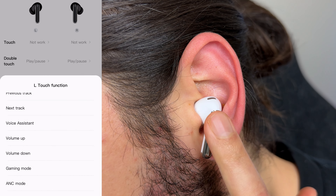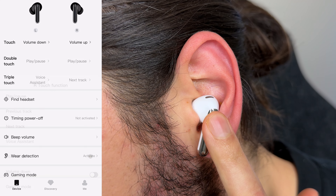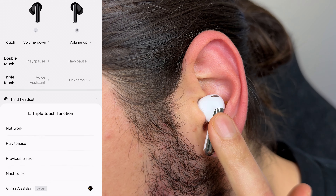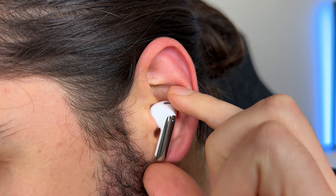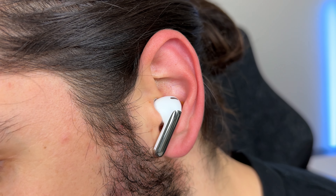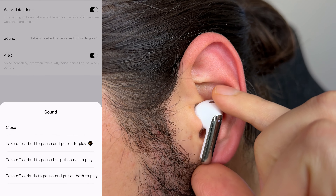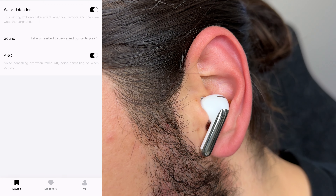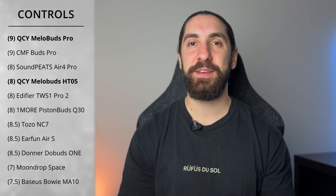Category four is controls. You get the exact same touch controls as the Mellow Buds — single, double, triple tap, and long hold. You can customize each function including volume up and down, except the long hold on the left earbud is locked to game mode and the right to noise cancelling modes. You get no ambient switching options, so you're stuck cycling between noise cancelling on, off, and transparency mode. However, you do get wearing detection, which automatically pauses and plays music when you take one or both earbuds out. It's super responsive — placing the buds on a desk won't activate it. With noise cancelling on and one earbud removed, ANC turns off in the remaining ear too, which you can customize in the app. Score: 9 out of 10.